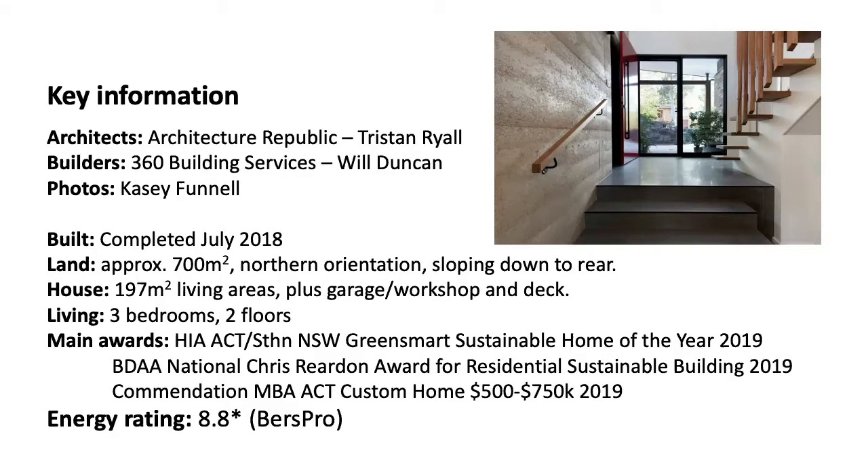For those in the Canberra region, this was a Mr. Fluffy block, where the previous house was demolished due to loose-fill asbestos, and we had the opportunity to purchase a block in our region, in an established suburb. It's nearly 200 square metres of living, with three bedrooms over two floors, and we're fortunate that this house has won a number of awards, particularly the ACT Southern New South Wales HIA Green Smart Sustainable Home of the Year, and the Building Designers' Association National Chris Reardon Award for Residential Sustainable Building in 2019.